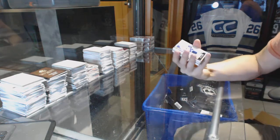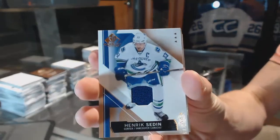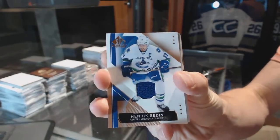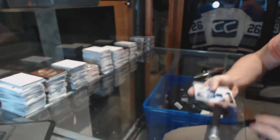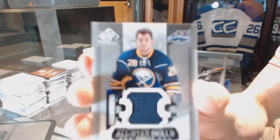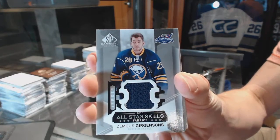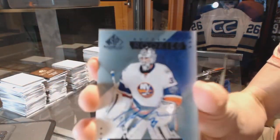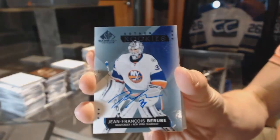We've got a base jersey for the Vancouver Canucks, Henrik Sedin. An all-star skills jersey for the Buffalo Sabres, Zemgis Girgensons. And a rookie autograph for the New York Islanders, Jean-François Bérubé.